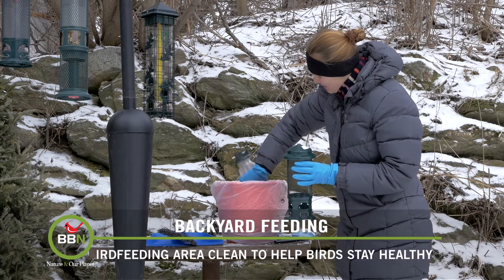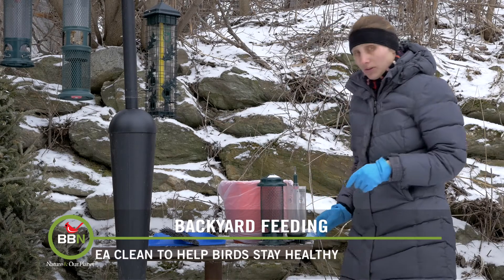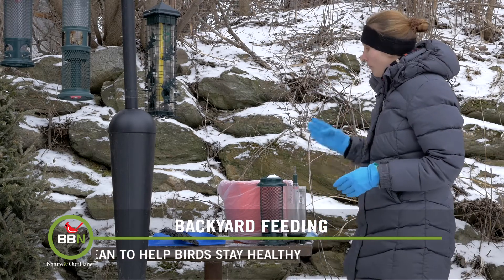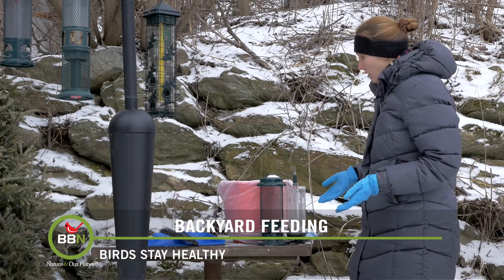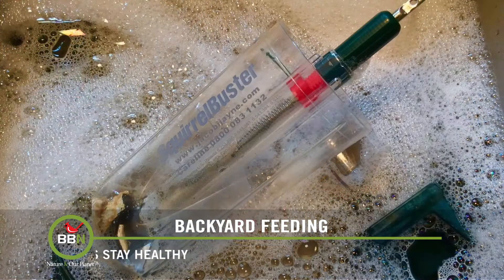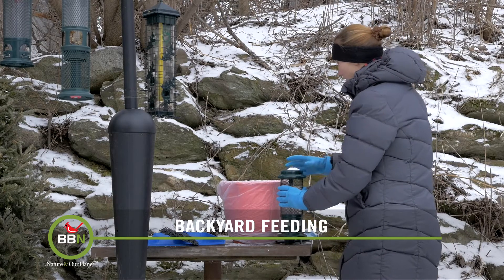There we go. And now this bird feeder is ready to go inside. Brom feeders are 100% dishwasher safe, but I also like to give my bird feeders a nice long hot bath — I let them soak for a couple of hours. So that's ready to go.